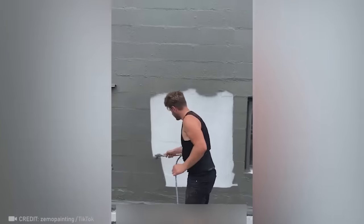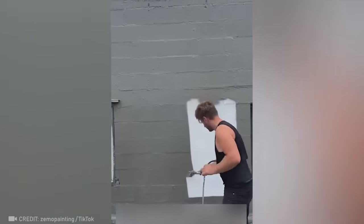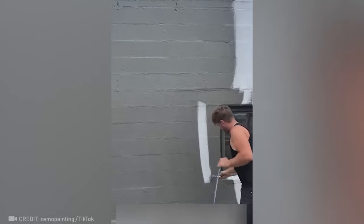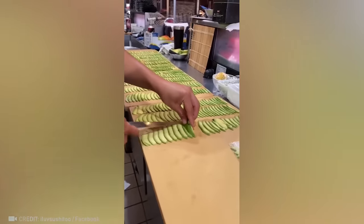Not a single noticeable difference in color. Unbelievable. This person is more skilled with their hands than a slicing machine.